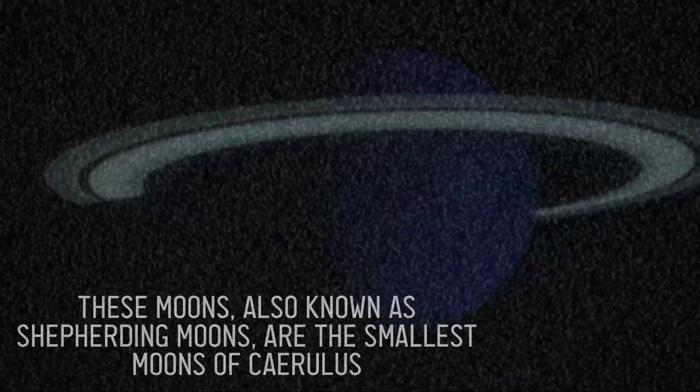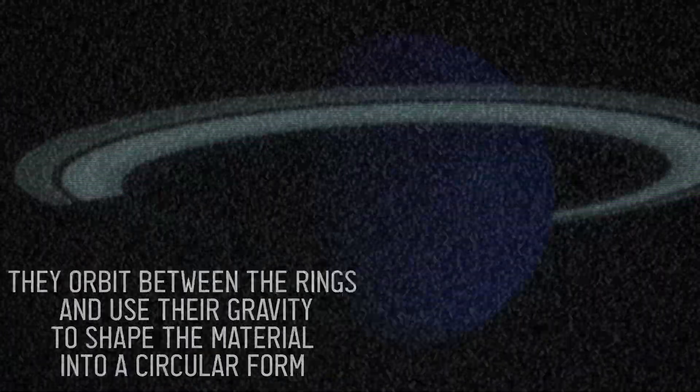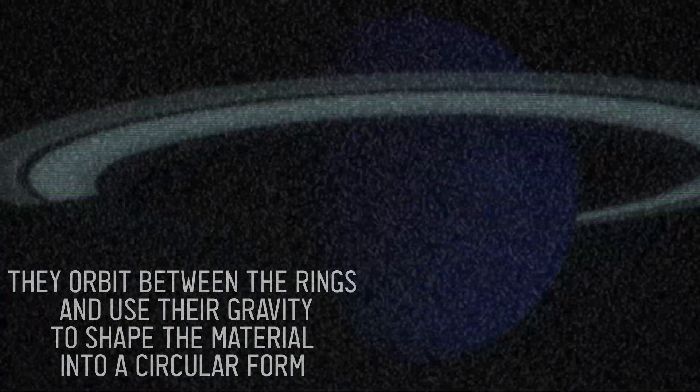These moons, also known as Shepherding Moons, are the smallest moons of Chirulis. They orbit between the rings and use their gravity to shape the material into a circular form.